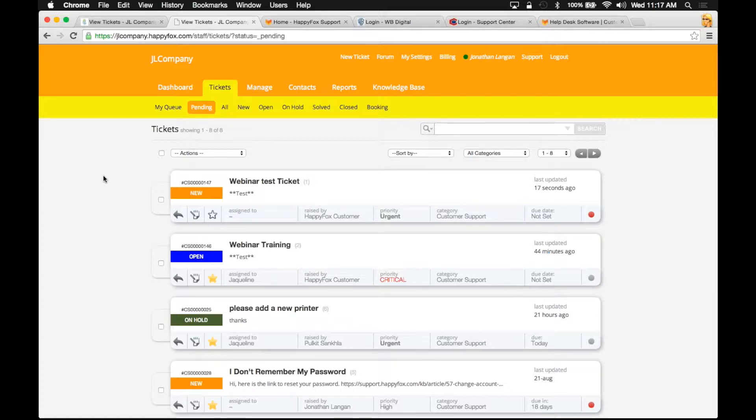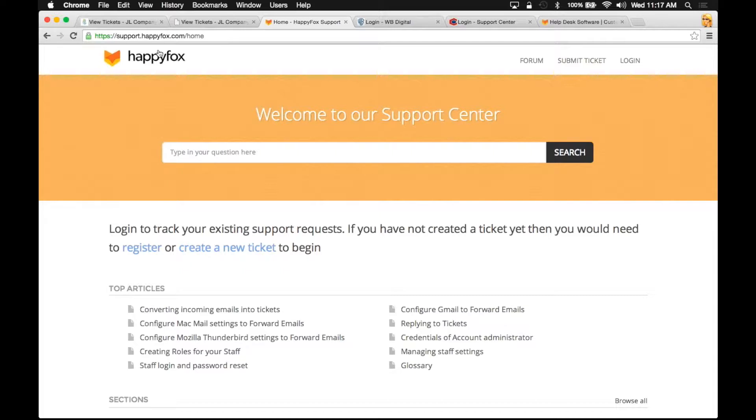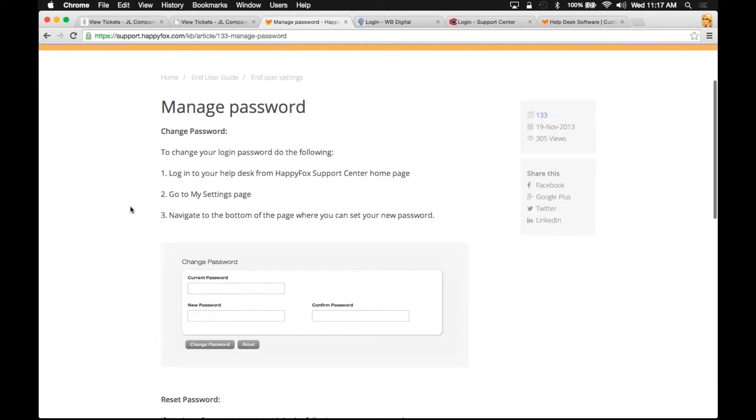Now we're going to jump into a demo of the knowledge base. I want to show you our actual HappyFox support portal at support.happyfox.com, where you have public access to our forums as well as our knowledge base. The first thing to notice is this search bar — you can type your question in and it will pull up keywords and articles. Let's say I forgot my password and want to find my own answer. I type it in and get a list of related articles. I'll click on 'manage password' as it seems most pertinent and read through this knowledge base article as a customer.